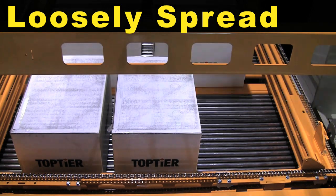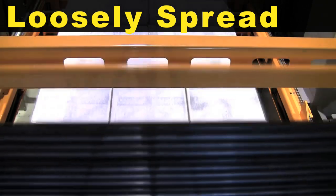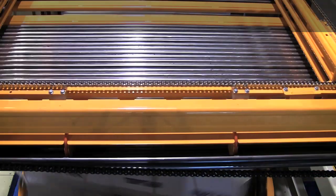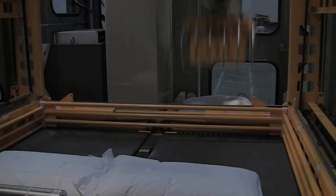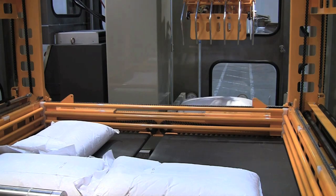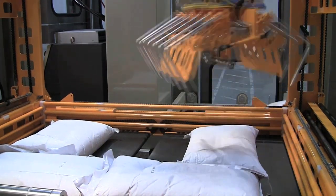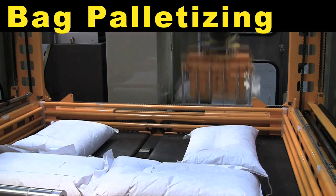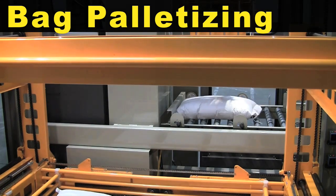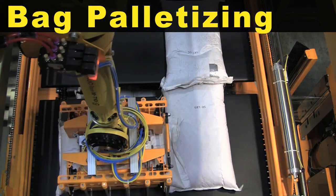Loose spreading of the product allows for faster robot speeds, and four-sided clamping centers the layer on the pallet, and a tight uniform layer is deposited. Bags are now being palletized by a FANUC M710IC robot in a RoboTier hybrid robot palletizer.